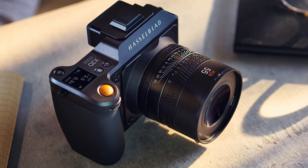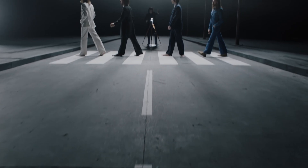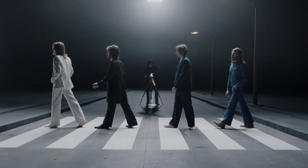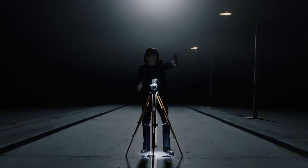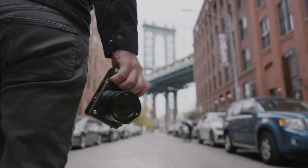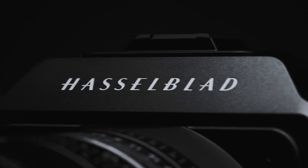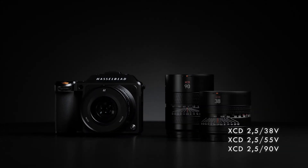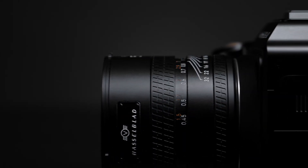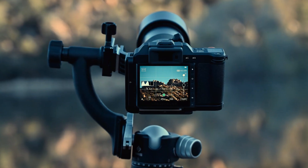In a world overloaded with spec sheets, pixel counts, and flashy marketing, one name rises above the noise: Hasselblad. And today, Technify dives deep into what may redefine medium-format luxury. This isn't just another camera that captures images — it shapes light, commands presence, and speaks in the timeless language of visual storytelling. We're talking about the Hasselblad X3D-150C, a camera that refuses to follow trends and instead chooses to create them.